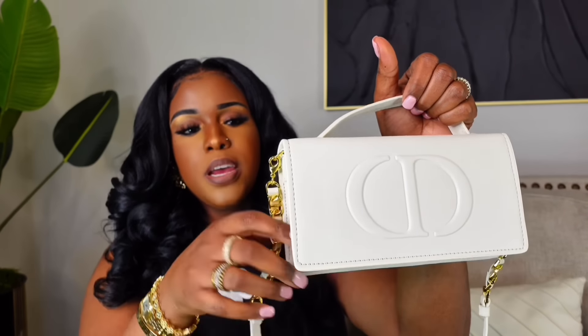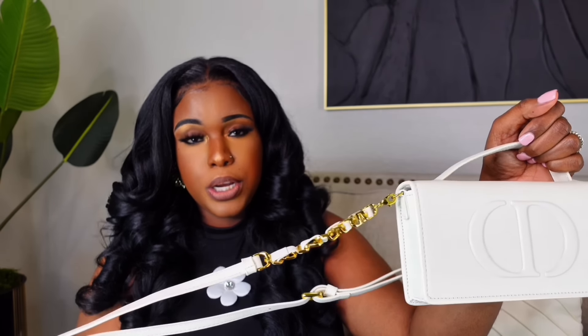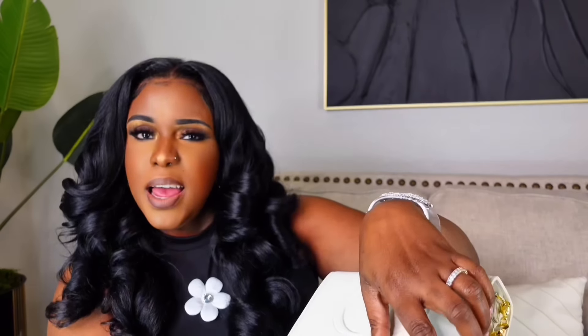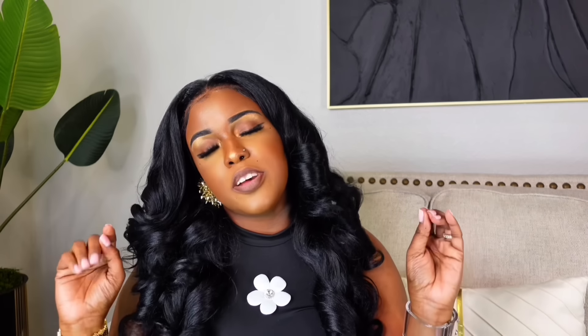The last bag is a Christian Dior inspired bag — it's $350 on the seller's site. It's really nice. It has the CD logo and a top handle. What would have made me love it is if the entire strap were gold, like a full chain. You can take the strap off so maybe I'll change that. The inside has a lot of space for your credit cards and your phone.